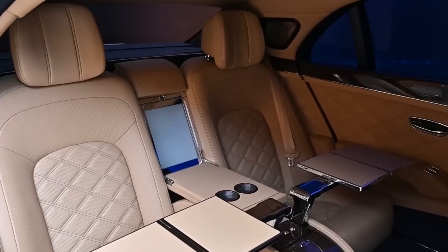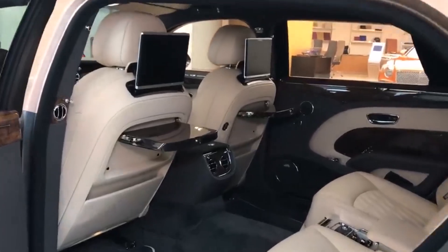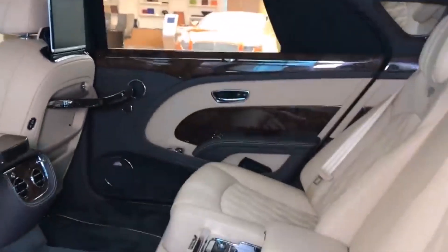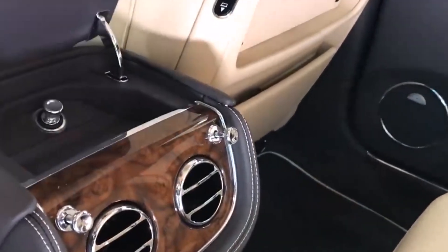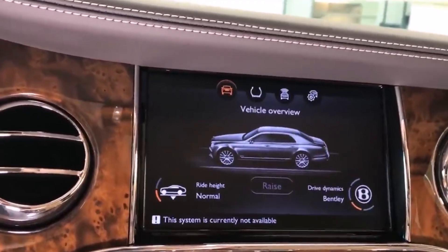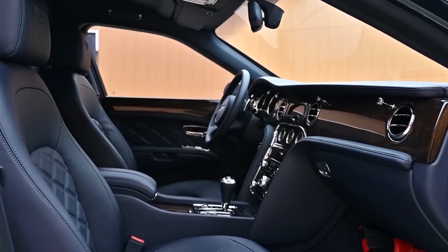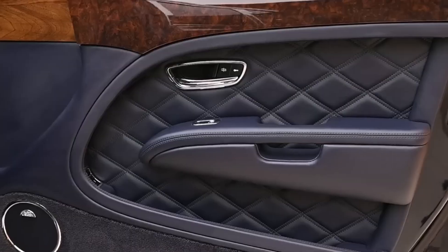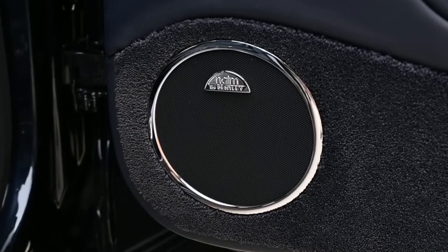Stainless-steel bullseye air vents beckon crisp, ionized airflow. Inset touchscreens deploy on command to access the 1,200-watt Naeem Premium Audio System. No requests go unanswered thanks to the dedicated passenger intercom phone. When thirst strikes, a refrigerated bottle cooler stands ready to present perfectly chilled champagne behind the electric division window. Adjacent lie hand-blown crystal flutes and a decanter containing your preferred vintage. Possessing more interior volume than most luxury apartments, the Mulsanne Grand Limousine takes indulgence on four wheels to new extremes through its peerless craftsmanship and attention to detail from Bentley's renowned coach-building artisans.